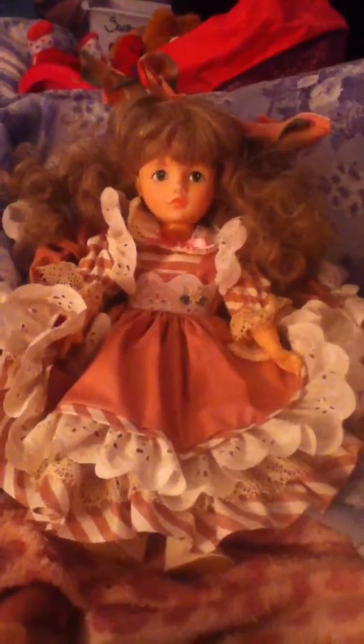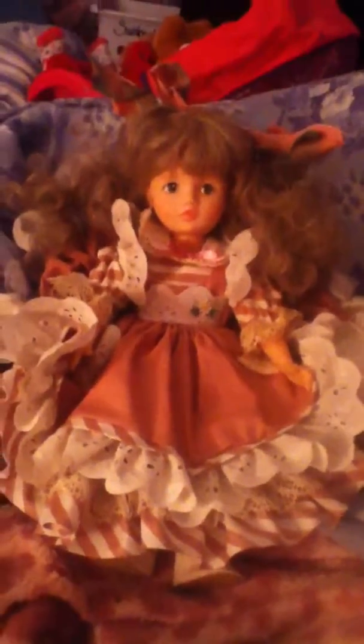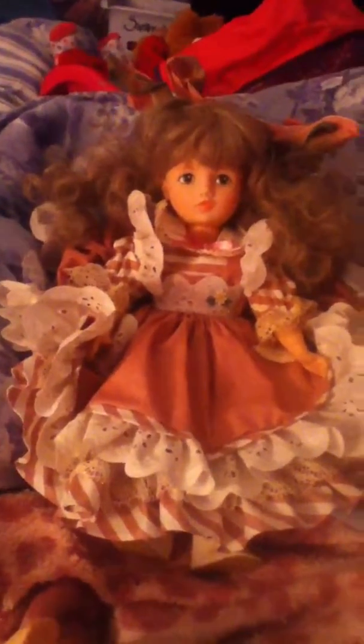So that's my new Madame Alexander doll — by Alice Darling — and I named her Alice after that character. Comment, subscribe. And I had a quick question: do you like Willa's hairstyle? Please let me know. Bye bye.